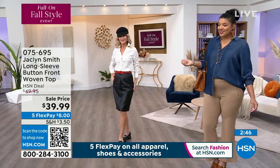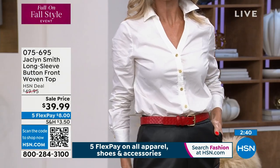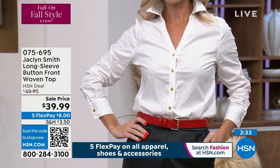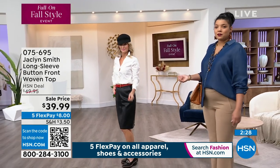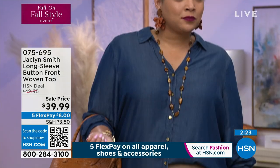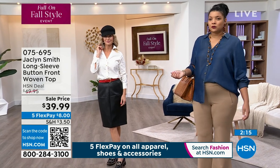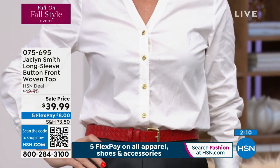You can tie it, wear it open with a tank — so many different ways. I have the chambray in my shopping cart right now and I plan to tie it. I love wearing my pieces with a little cami underneath — it's really pretty like that, and there's just a drape to it, especially in the chambray. This fabric is a dream and it gets softer and softer as you wear and wash it. It is machine wash, tumble dry, 27 inches in length.